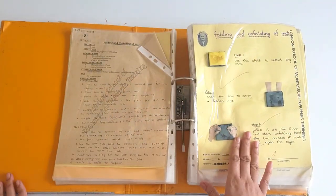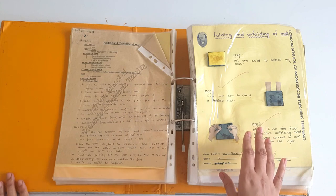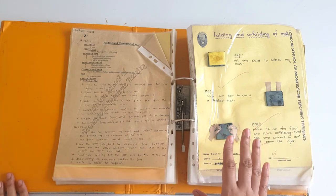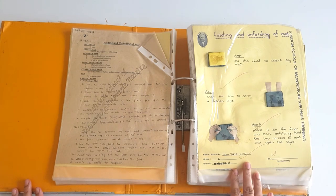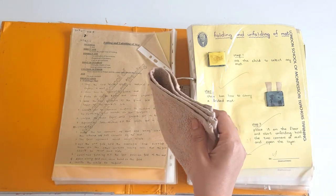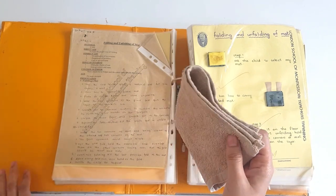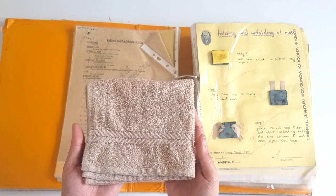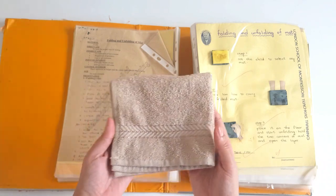Moving on to folding and unfolding of mats. This exercise develops coordination of movement, preparation for geometry, and care of the environment. In the Montessori environment, we do most of our exercises on the floor. This is not how we hold the mat to bring it to the place of work, but this is the correct way to hold it. How to open it? Put it on the floor.